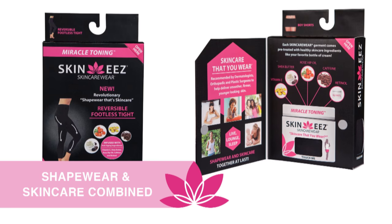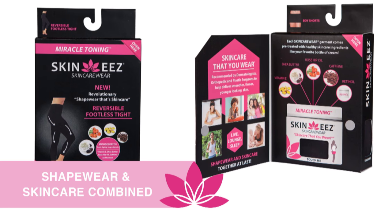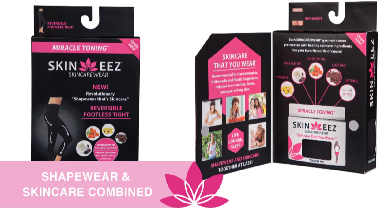I'm Michelle Moran, founder of Skinny's Skin Care Wear. Skinny's is skin care that you wear. It's shapewear combined with skin care that's infused with all those beautiful ingredients that we put on our skin on a daily basis.